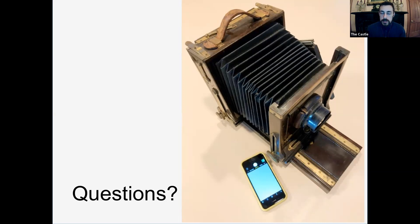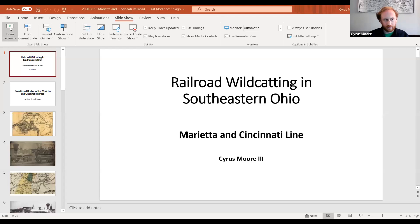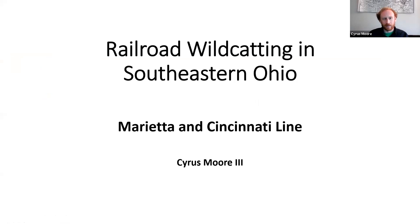Kyle thanks Art and transitions to the next presenter, Cyrus Moore, currently director of the Baltimore Community Museum in Fairfield County, Ohio, originally from Athens and a frequent collaborator with Kyle on Marietta topics. Cyrus's presentation is called 'Railroad Wildcatting in Southeastern Ohio: The Marietta and Cincinnati Line.' It evolved to cover both the history of who used that line and a series of photographs of remaining structures — mostly culverts and piers — along the route.